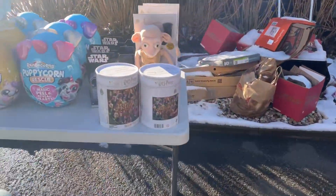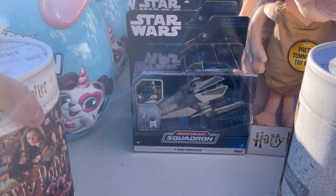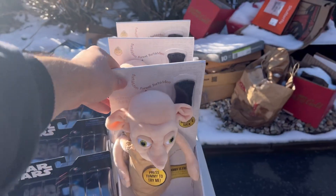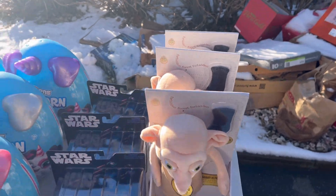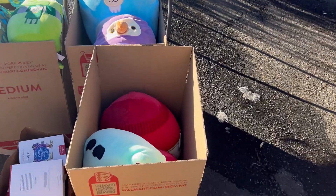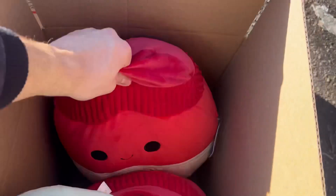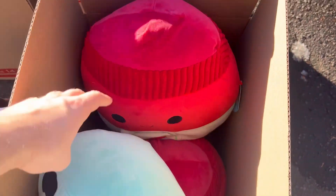We got some Harry Potter puzzles for three dollars. We have these Star Wars items — $3.27 for those. We got Dobby for $6, got three of those plush. Then the Squishmallows — everyone always loves the Squishmallows. We have a few different ones here: we got this Dodo bird, we got that little goat one, and we got this big Sriracha one which is pretty cool.